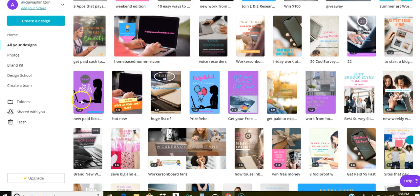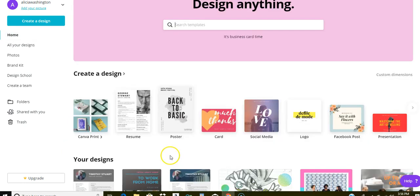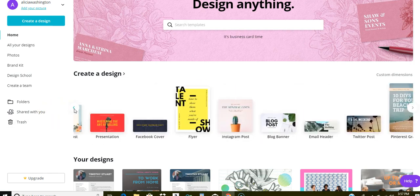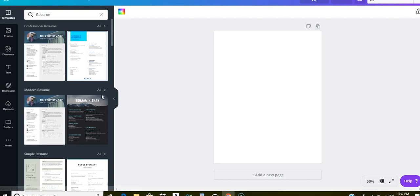To get started, click Home on Canva. You'll see an option to create a design. You can sign up for a free account using your social media profile or email address. When you go to create a design, you can either type "resume" in the search box at the top or browse the template options and you'll eventually see resume templates there either way.